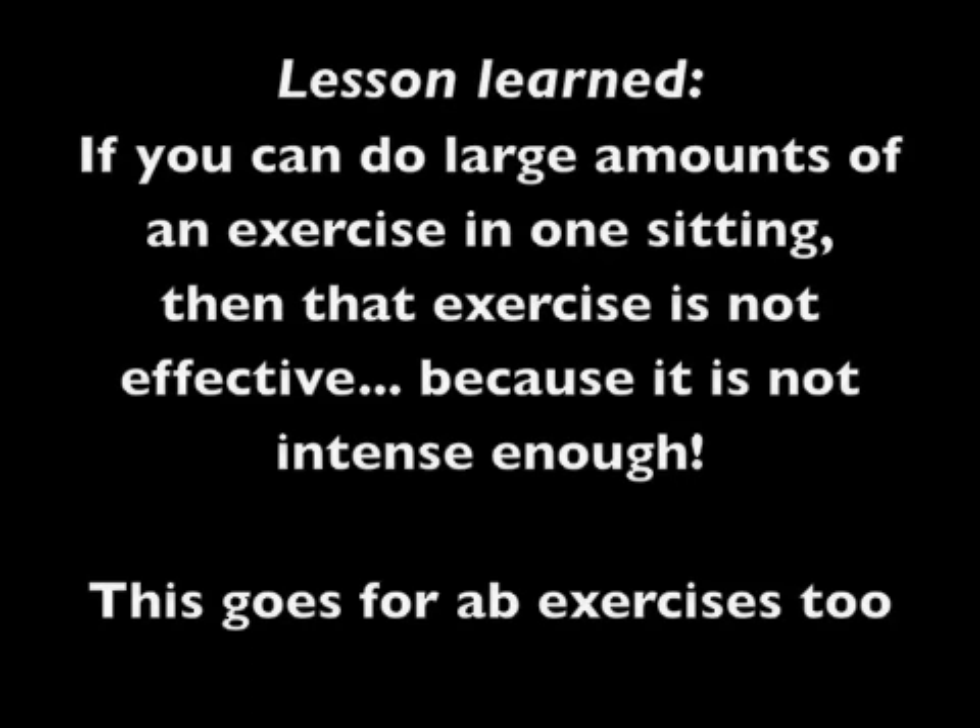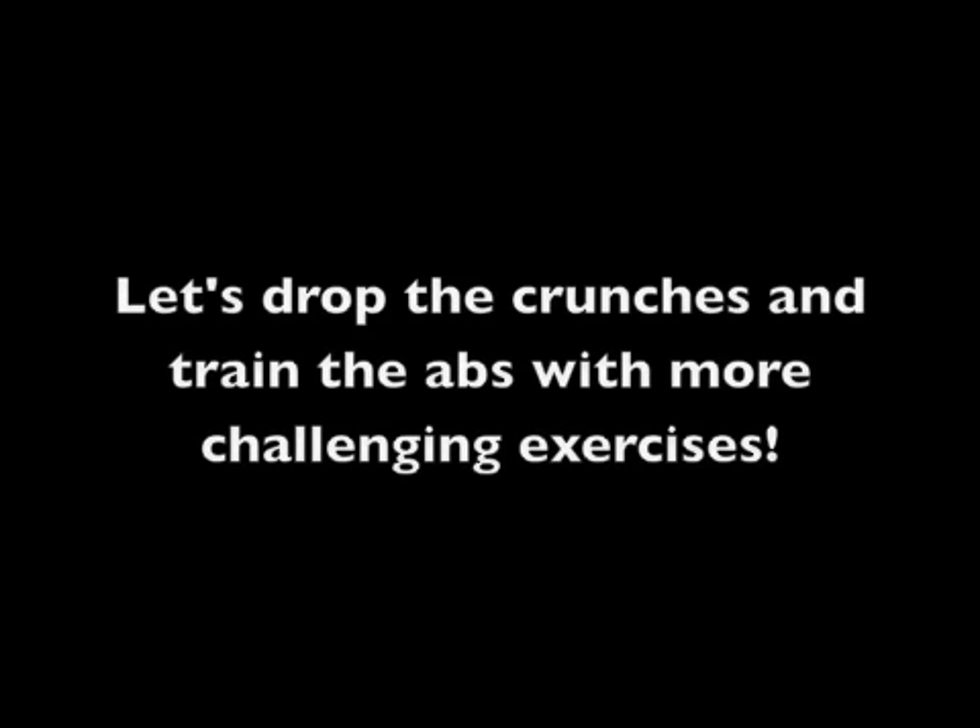So, what I want to do is show you a few of my favorite abdominal exercises. They are not crunches. These are my five favorite abdominal exercises that are not crunches. Number one: the plank.